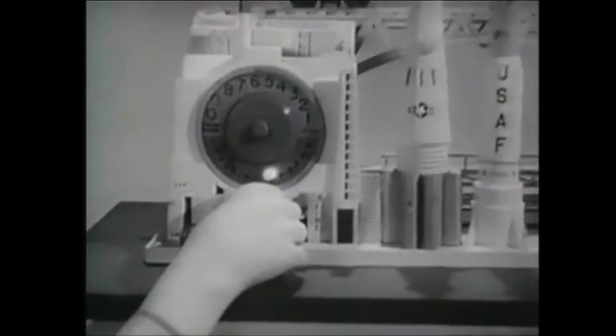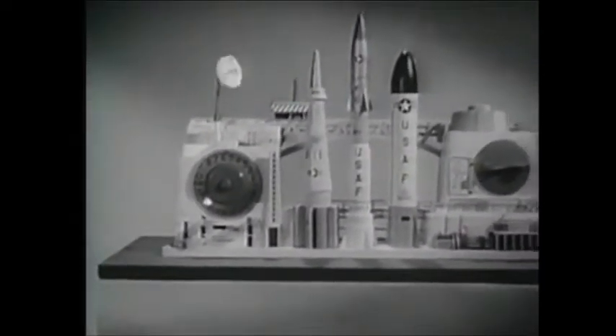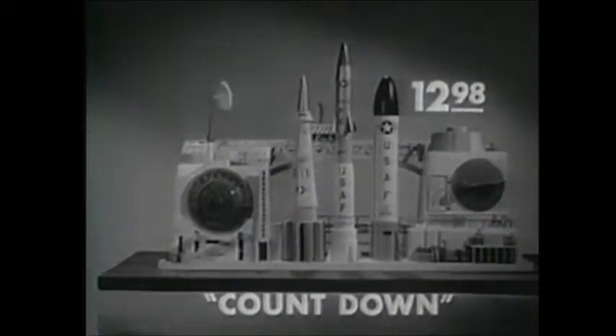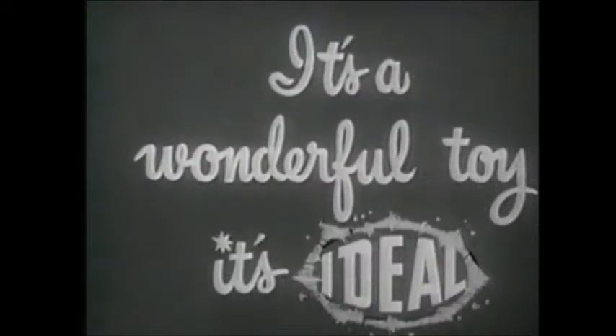The Ideal Countdown comes complete with moon missile and lunar probe, as well as a giant Atlas. Get your electronic Ideal Countdown now wherever good toys are sold. It's a wonderful toy. It's Ideal.